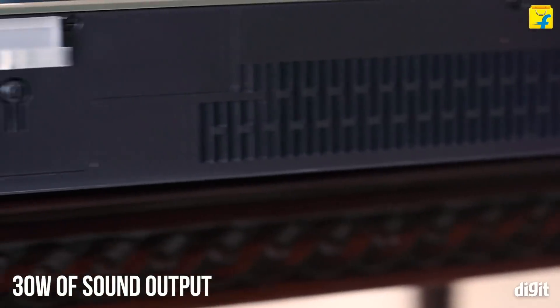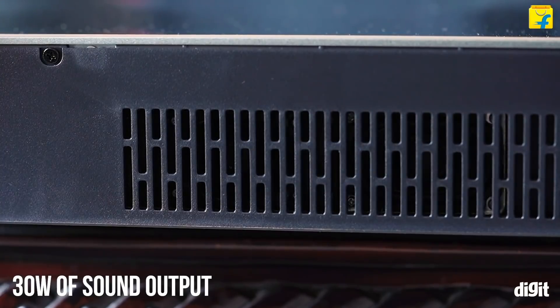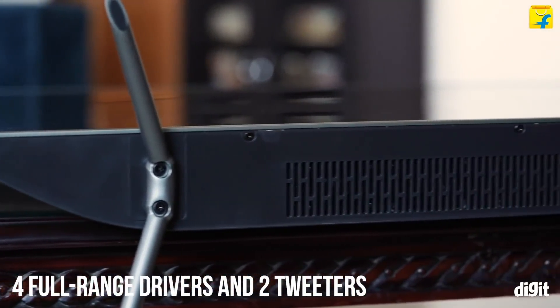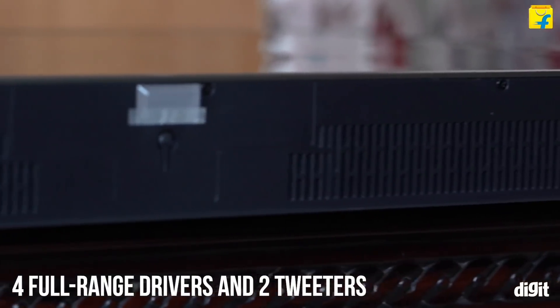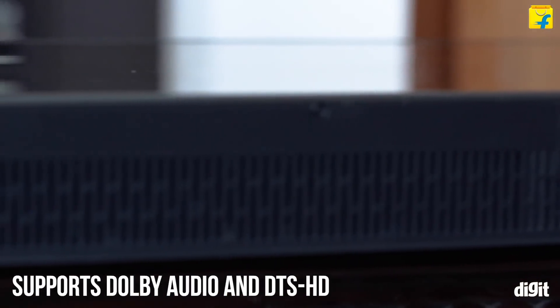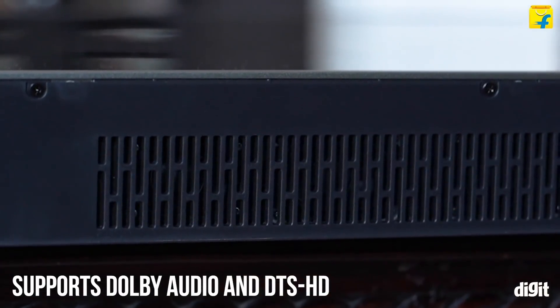Coming to the sound quality, this QLED TV packs 30W of sound output divided into six drivers or speakers. The TV has four full-range drivers and two tweeters. The additional speakers are provided to deliver better sound quality. As far as audio formats go, it supports Dolby Audio and DTS-HD as well.